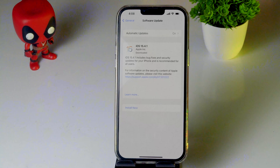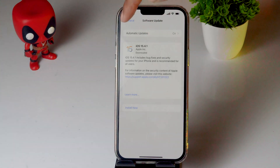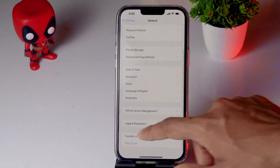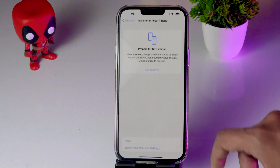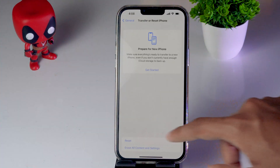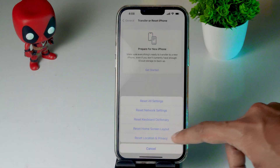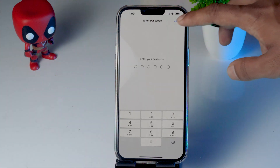If it's still not working, reset Location and Privacy on your iPhone 13. Go back to General, scroll down, and tap on Transfer or Reset iPhone. Select Reset, then tap Reset Location and Privacy, enter your passcode, and confirm. After this, the issue should most likely be fixed.